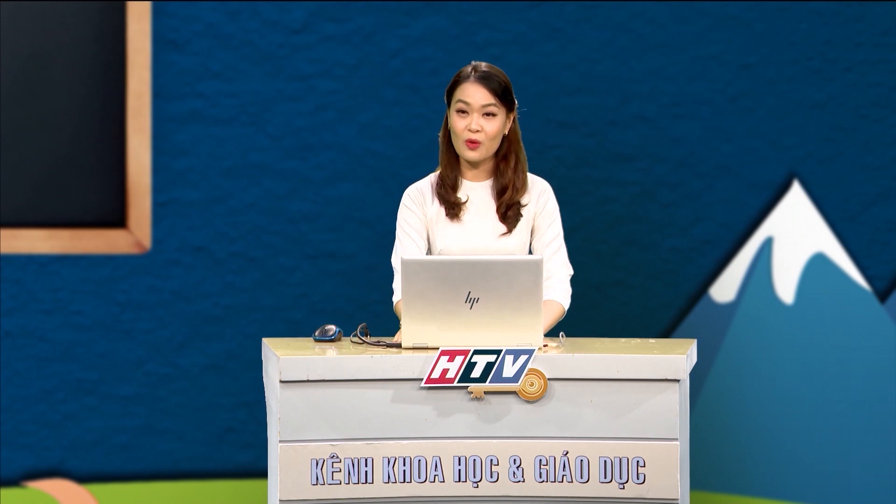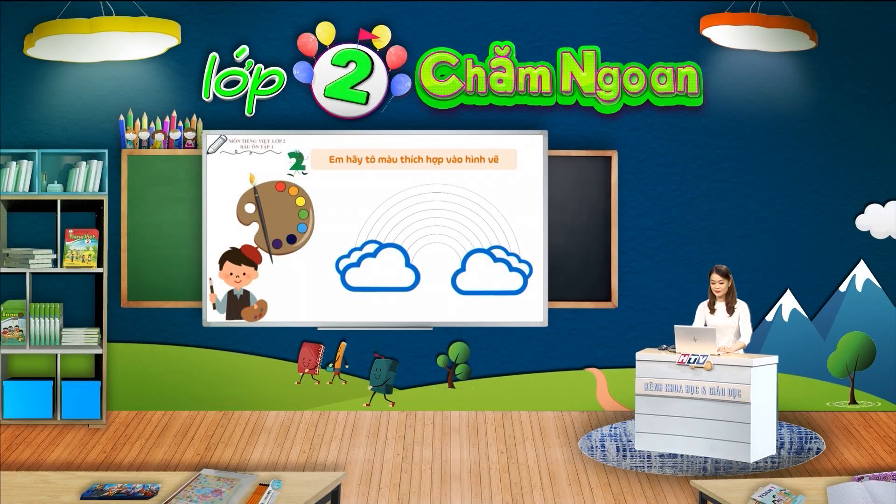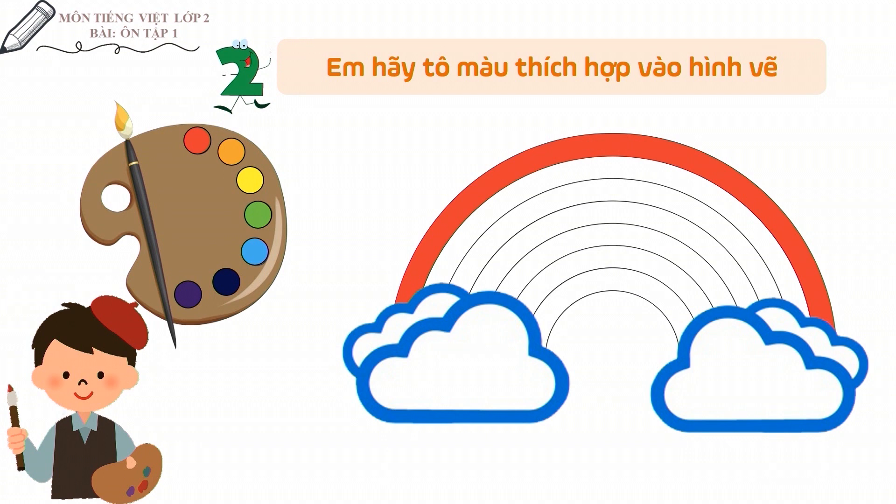Thế, đó là những màu nào vậy các em? Cô mời các em cùng tham gia hoạt động tô màu với cô nhé. Các em hãy quan sát hình vẽ. Màu đầu tiên của cầu vòng là màu gì nhỉ? Đúng rồi, màu đầu tiên là màu đỏ. Cô mời các em tiếp tục thực hiện tô màu còn lại vào trong hình vẽ sao cho đảm bảo thứ tự các màu của cầu vòng theo bài thơ mình đã đọc nhé.